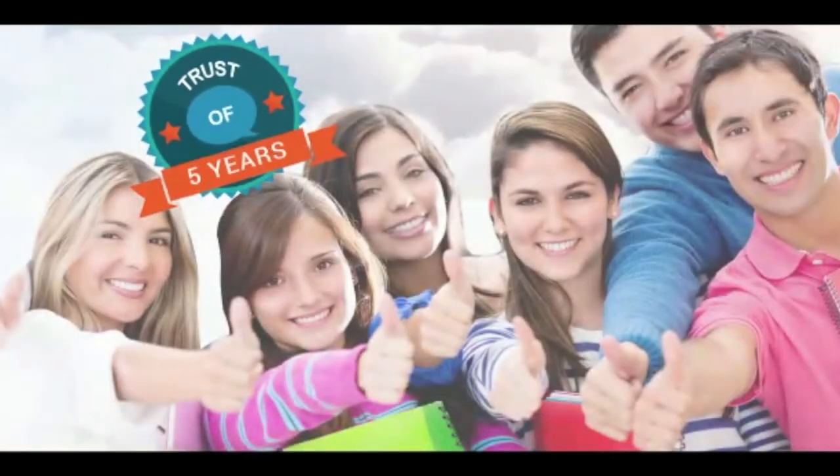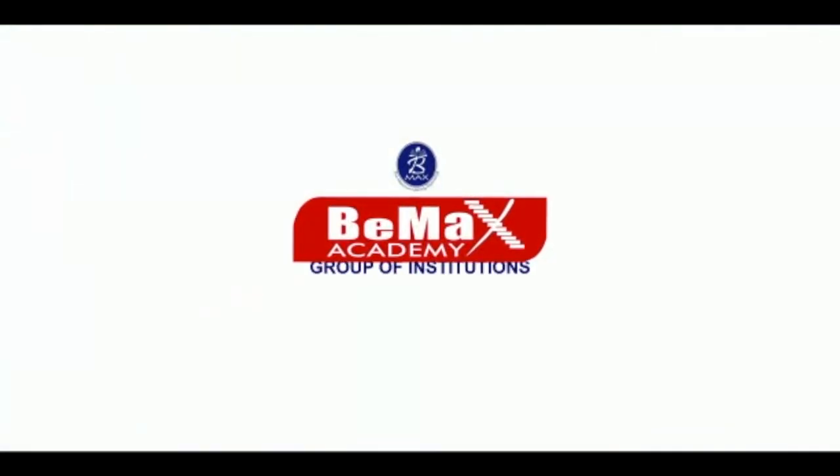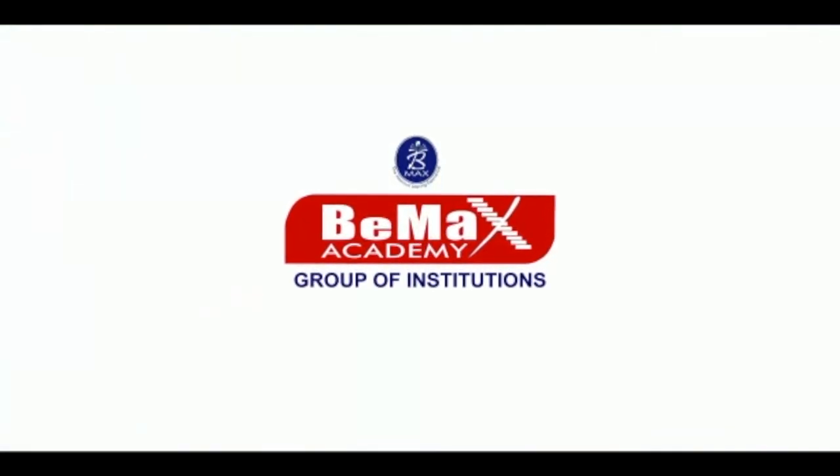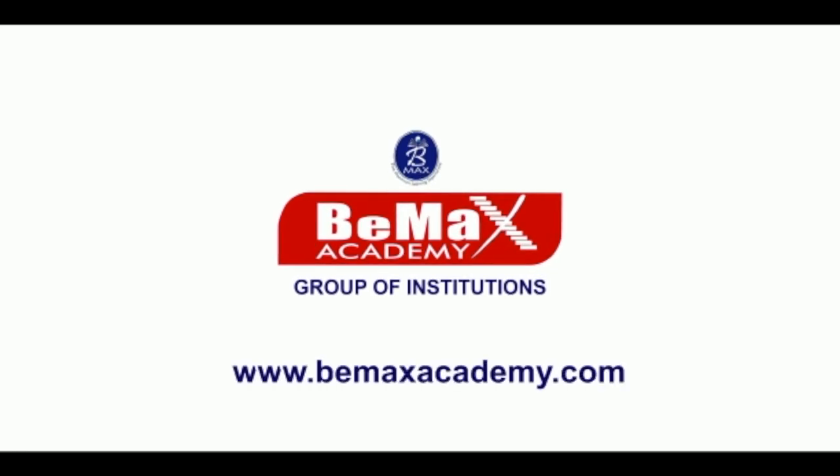Five years of trustworthy service. Over 5,000 successful candidates. BMAX Group of Institutions. For more details, log on to www.bmaxacademy.com.